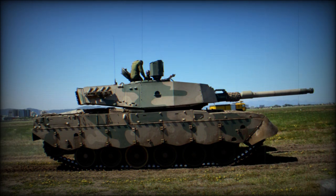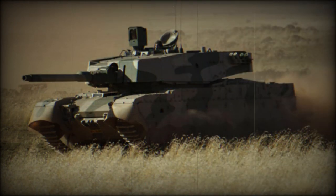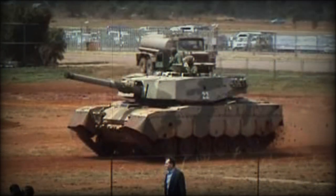The Oliphant MK.2 tank is armed with a fully stabilized 105mm rifled gun. This gun is loaded manually and fires all standard NATO 105mm ammunition. Ammunition is stored in the turret bustle, but it does not have blow-off panels. A 120mm smoothbore gun was proposed, but these plans were later abandoned.